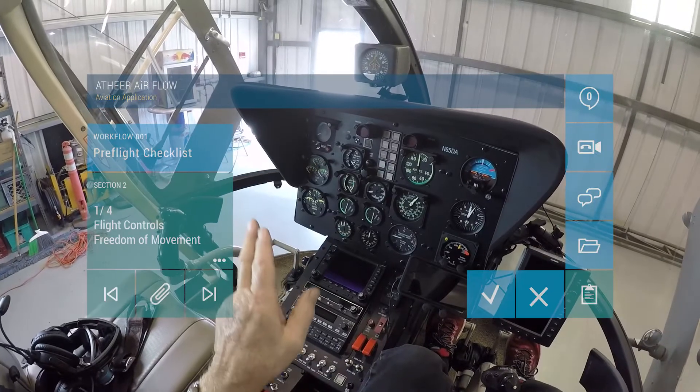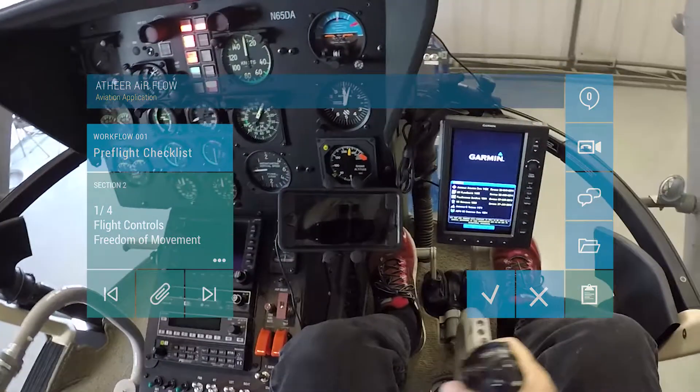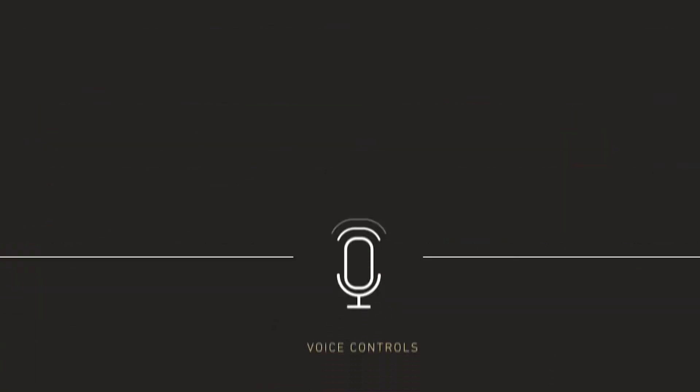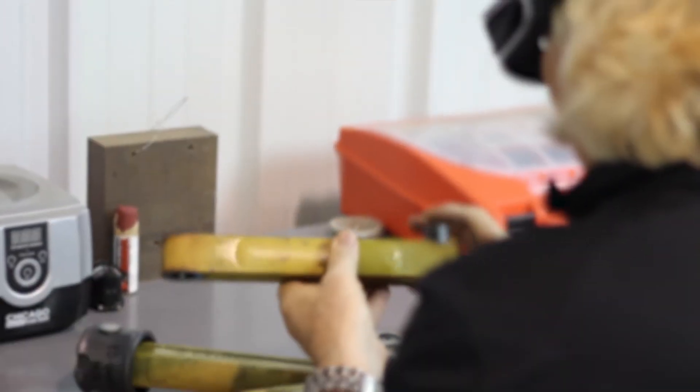Access to and interaction with critical information is key to service and inspection tasks of the aviation industry. Simple head motions allow you to navigate and view diagrams and applications across three-dimensional space.